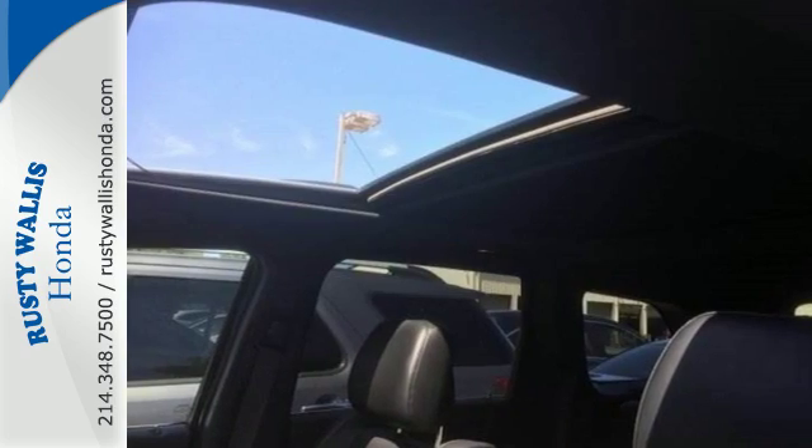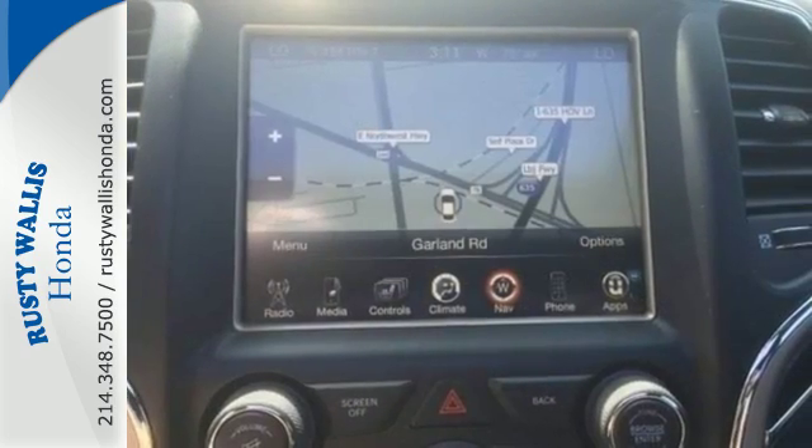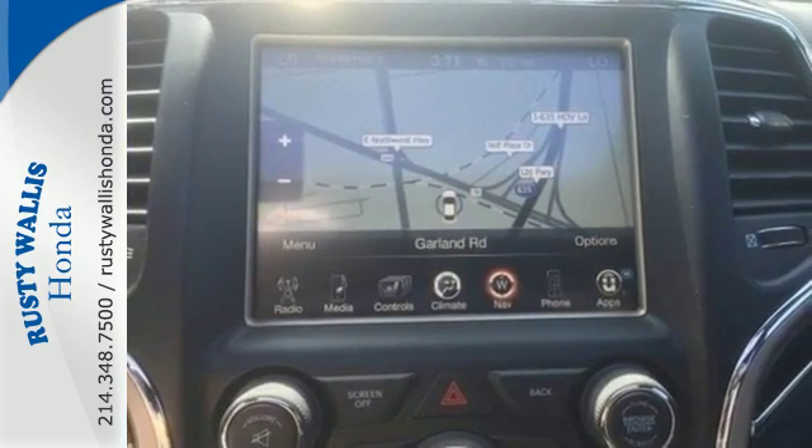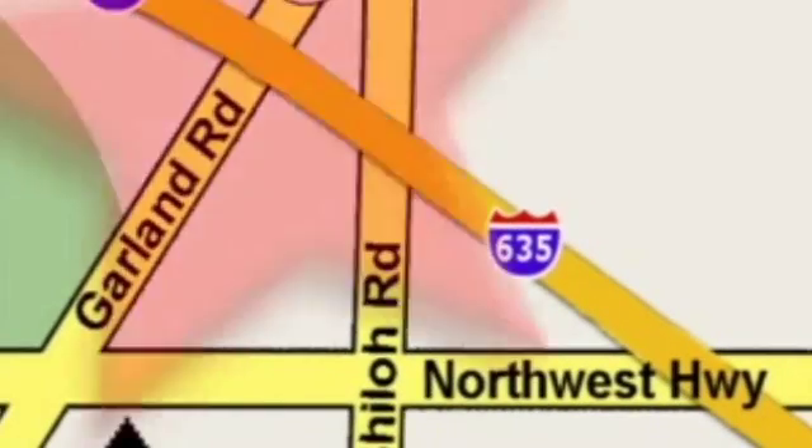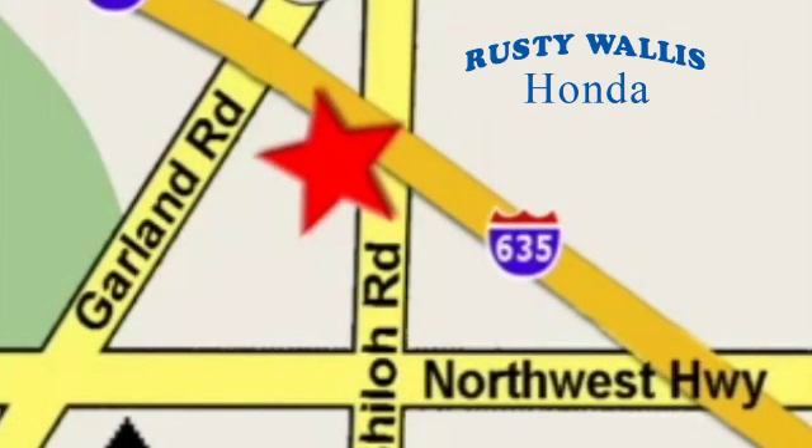Life is an adventure. Tackle it in this Jeep Grand Cherokee today. At Rusty Wallace Honda, our primary goal is to satisfy our customers. Stop in today — we're easy to find, just off I-635 at Shiloh Road.